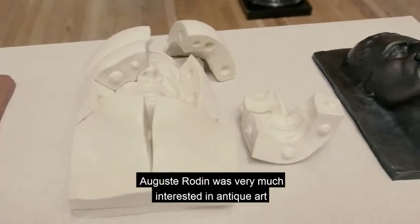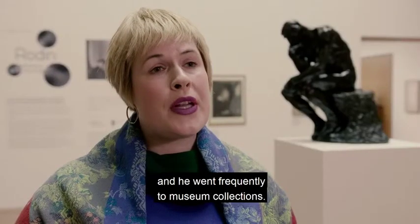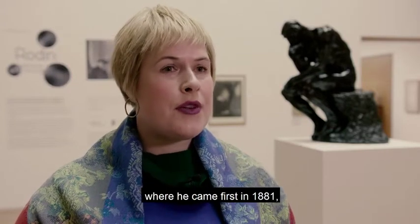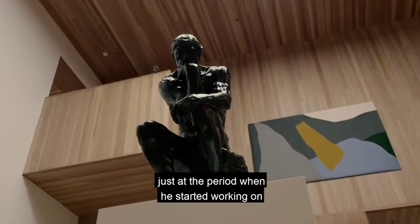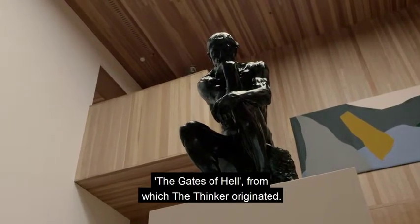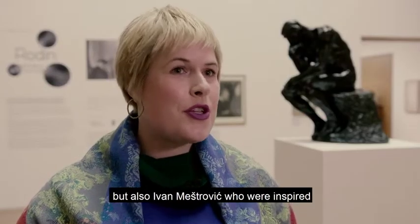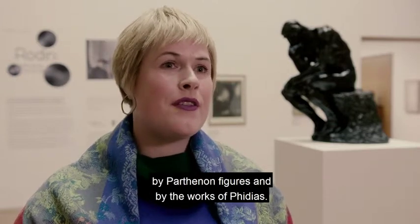Auguste Rodin was very much interested in antique art and he went frequently to museum collections. One of them was, naturally, the British Museum, where he came first in 1881, just at the period when he started working on the Gates of Hell, from which The Thinker originated. The British Museum was an inspiration for many artists, such as Epstein, but also Ivan Meštović, who were inspired by the Parthenon figures and by the works of Phidias.